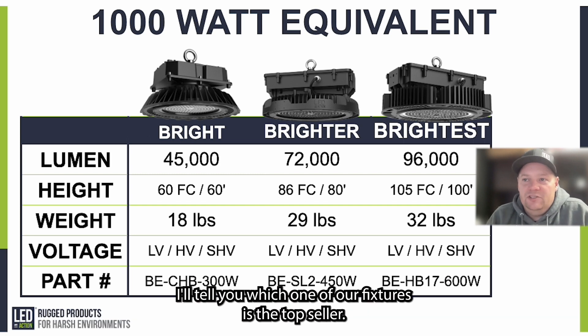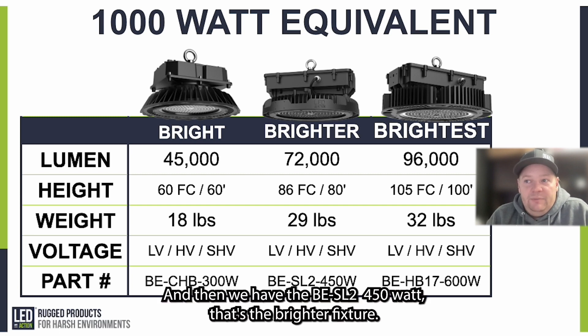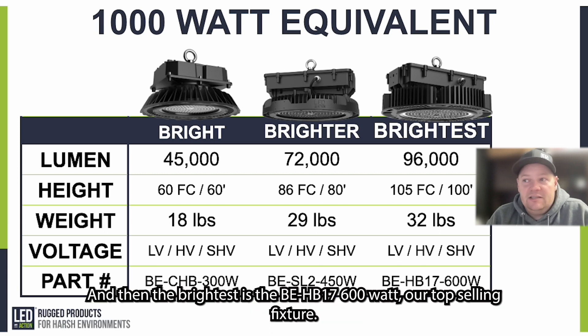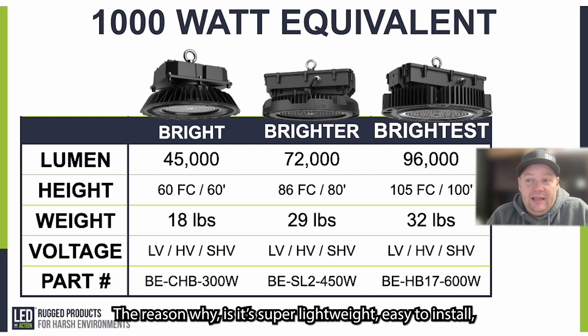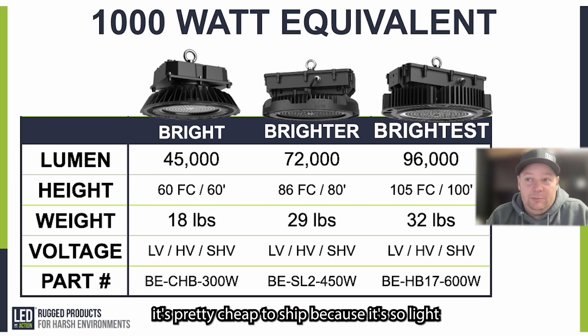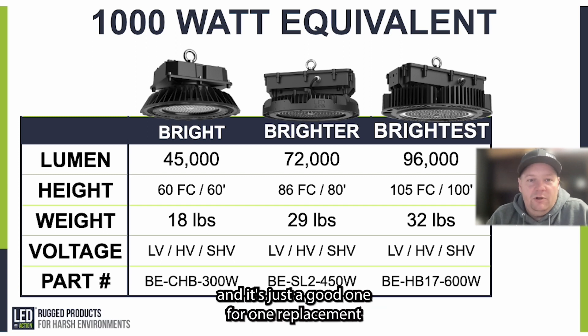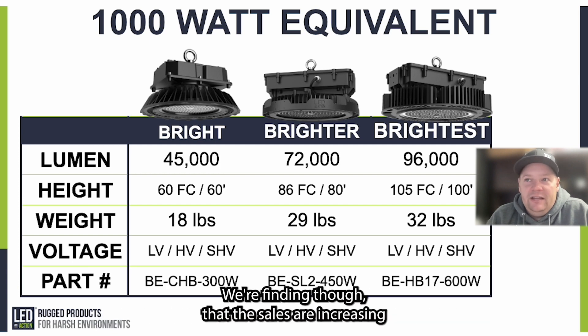Here are the part numbers. The bright fixture is the BE-CHB 300 watt. The brighter is the BE-SL2 450 watt. And the brightest is the BE-HB17 600 watt. Our top selling fixture is the BE-CHB 300 watt — it's super lightweight, easy to install, very economical with a fast ROI, cheap to ship, and a great one-for-one replacement for the thousand watt fixtures found at your facility.